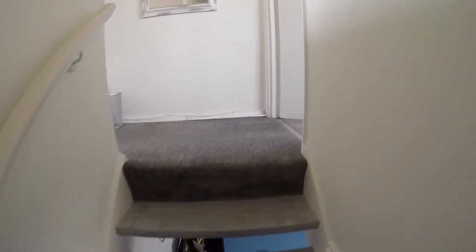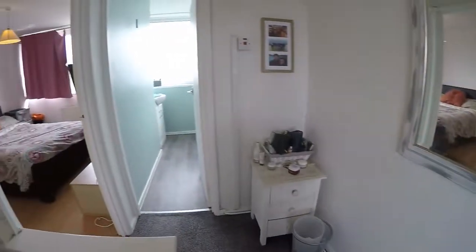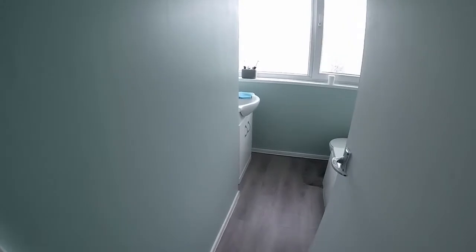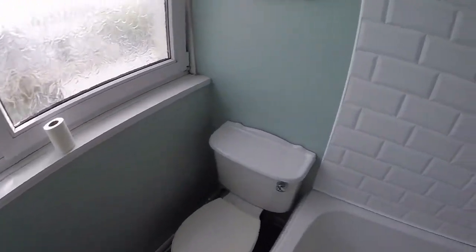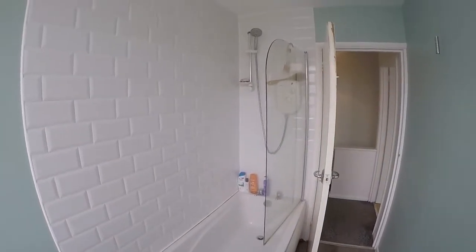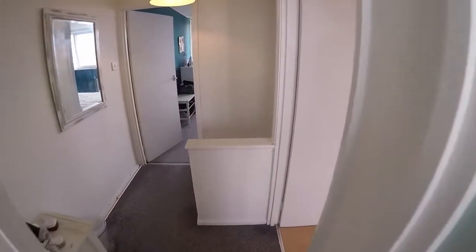The master bedroom is up on the right, and we have the bathroom and bedroom two. Starting with the bathroom, you've got a bright modern white suite in here with WC, hand basin, and then your bath with shower overhead and a feature tile. This bathroom was fitted around about three years ago, so nice and modern.